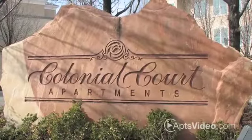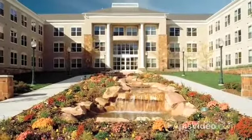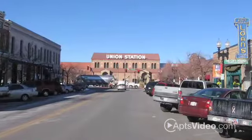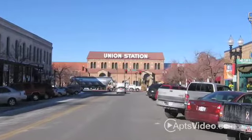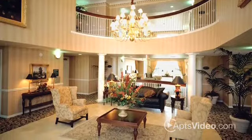Come experience luxurious apartment living at Colonial Court. Comfort, elegance and convenience. We are close to everything in a downtown location within walking distance to public transportation, shopping and entertainment.